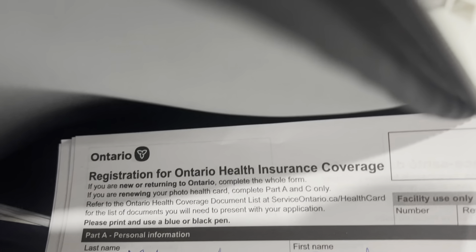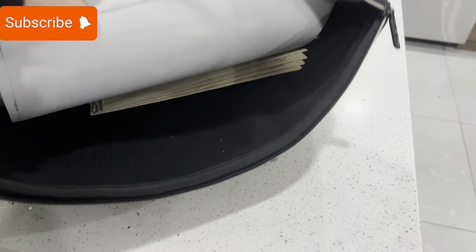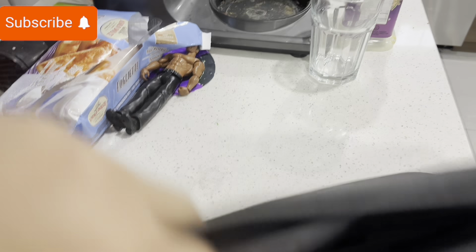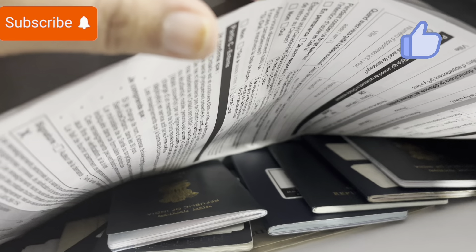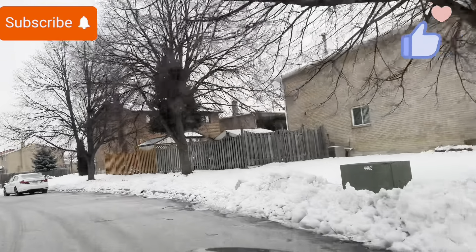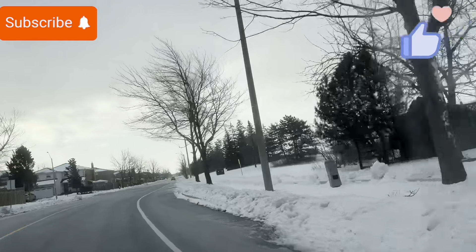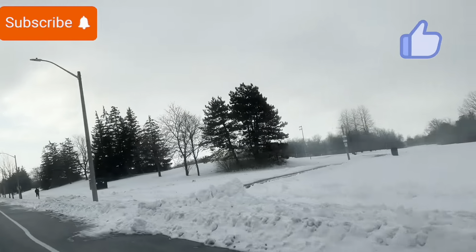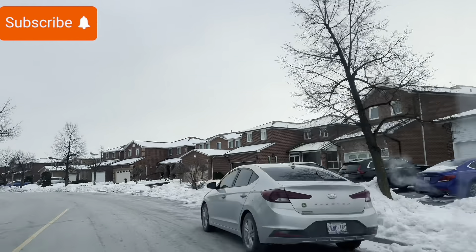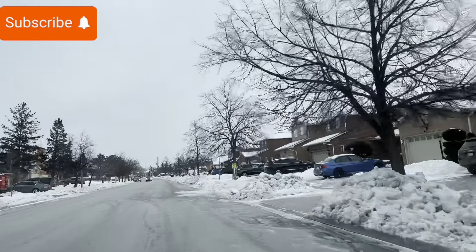We will go to Service Ontario — you need to go to Service Ontario. Our Service Ontario is about 20 minutes away. We went there, collected all the documents and forms last week. Then we returned the next week at 8:30 in the morning and we are now heading to Service Ontario.